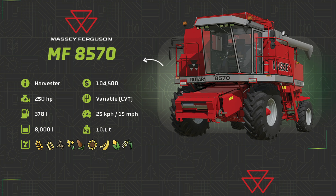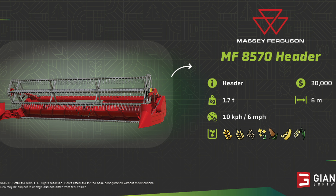It'll do wheat, barley, oats, canola, sorghum, sunflowers, corn, soybeans, and dry rice. We also get to see the header for that, the Massey Ferguson MF 8570 header — nice, short, sweet, to the point. $30,000 for this one, 1.7 tons, 6 meters, and it's going to be 6 miles an hour or 10 kilometers per hour max working speed.